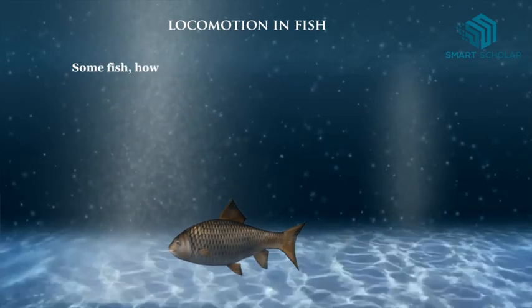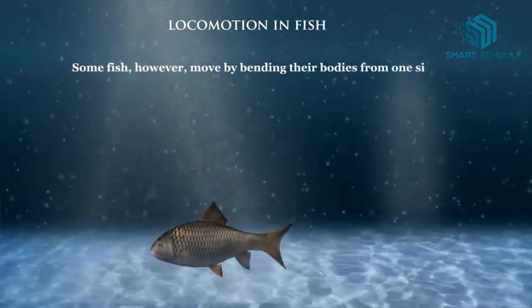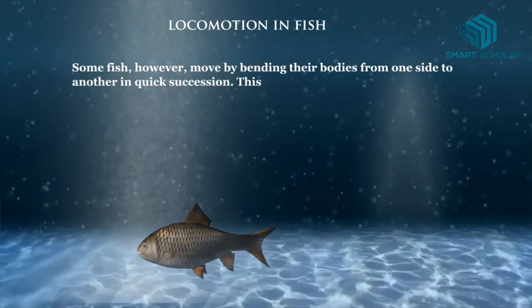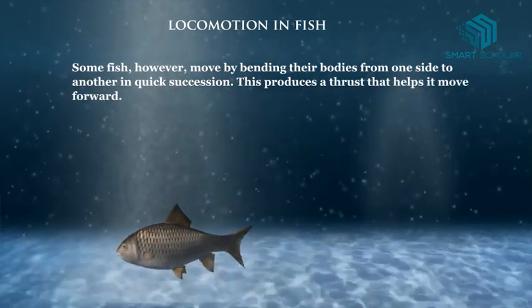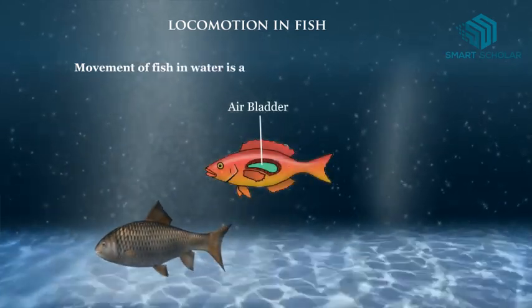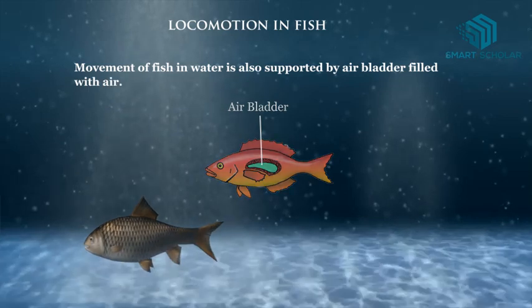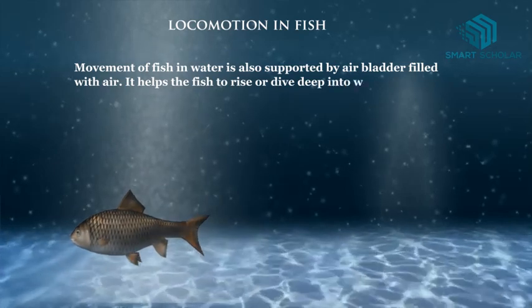Some fish, however, move by bending their bodies from one side to another in quick succession. This produces a thrust that helps them move forward. The movement of fish in water is also supported by an air bladder filled with air, which helps the fish to rise or dive deep into the water.